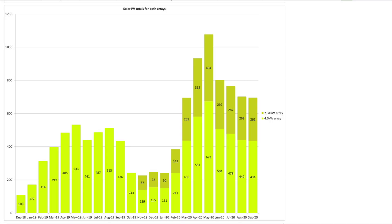Let's have a look at the split between our two arrays. Our 4 kW original solar array produced 434 kWh and our newer 2.34 kW array produced 262 kWh, and those figures are within a nat's whisker of August's totals as you can see from the chart.